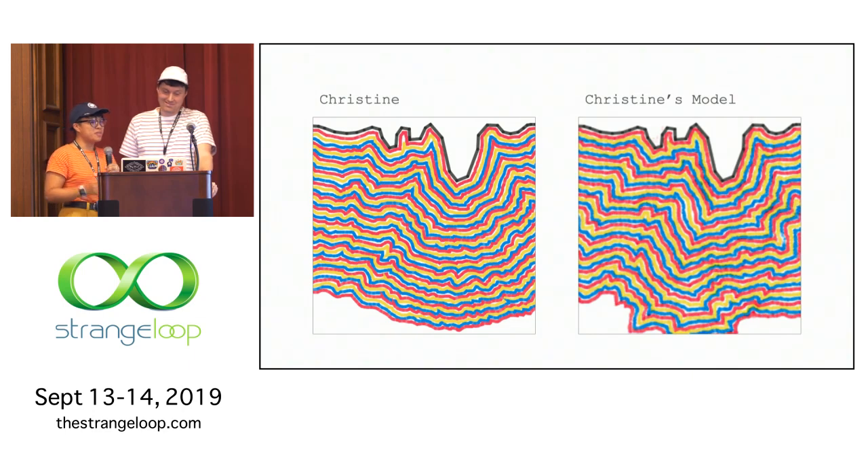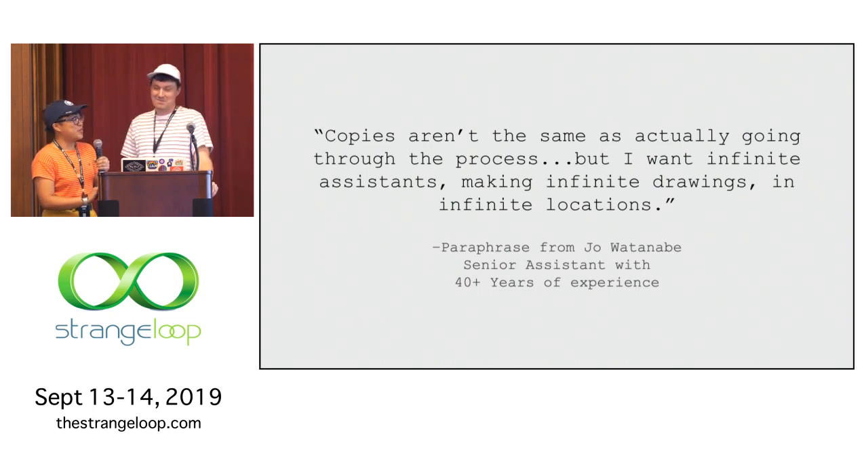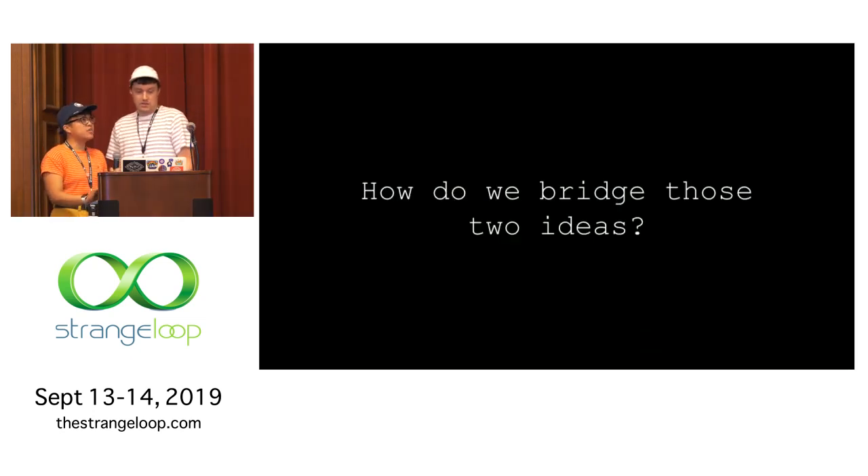When putting together the output, I had to multiply the lines to superimpose them, and you can see small areas where it shows that I overlapped — which was exciting because it showed that the algorithm is kind of learning my mistakes as well. We were super pumped by those results, but we also saw a quote by one of Sol's oldest assistants, Joe Watanabe, who felt that copies of Sol's work really didn't achieve the right outcome. Yet he also said he wants to have infinite assistants making infinite drawings in infinite locations. So how do you bridge those two ideas?